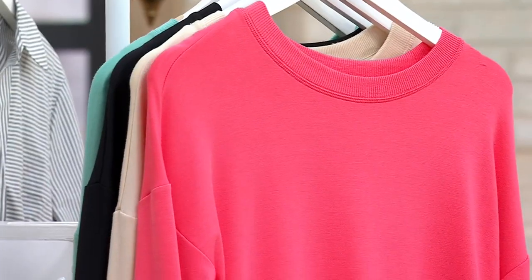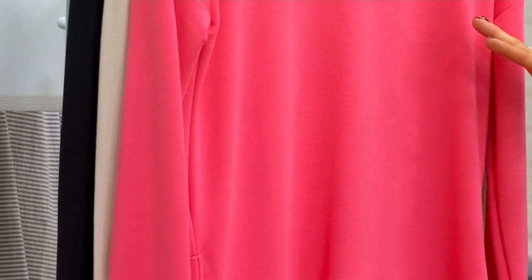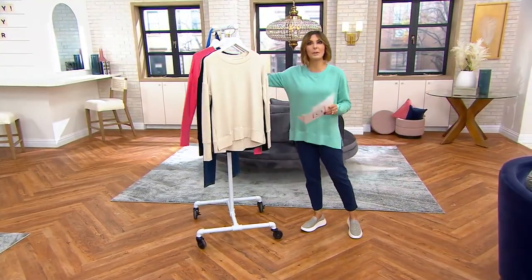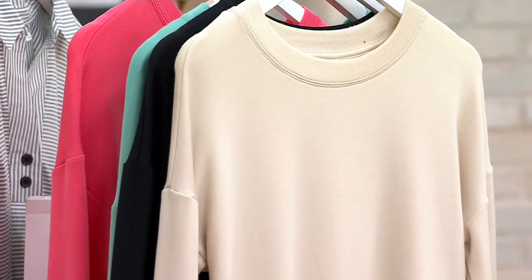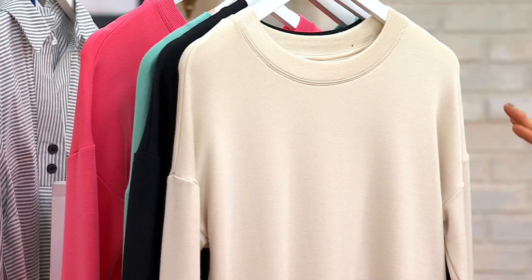Last year we did not have this coral color. So if you want to grab something new — maybe you already bought the one that sold out last year and now you want to spice up your color choices — the price ends tonight, and this is that really pretty coral color. Sand tended to be a really popular color, so here's your sand choice. Think about that with denim, but also with your black pants.